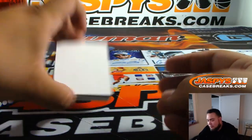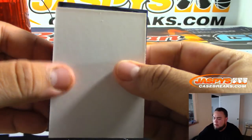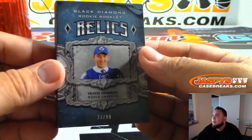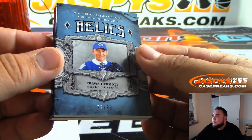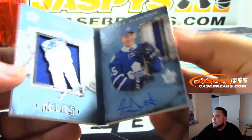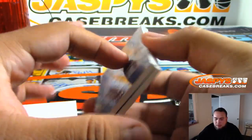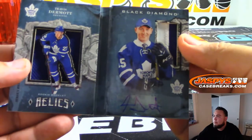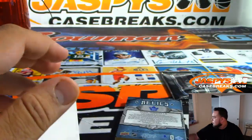Alright, I'm assuming this is an autographed booklet. Booklet — nice! Travis Dermott, Toronto Maple Leafs, 23 out of 99. And yes, it is an autographed booklet for the Leafs — two-color patch in there, very nice. Leafs — Richard Zitterman, there you go. Nice.